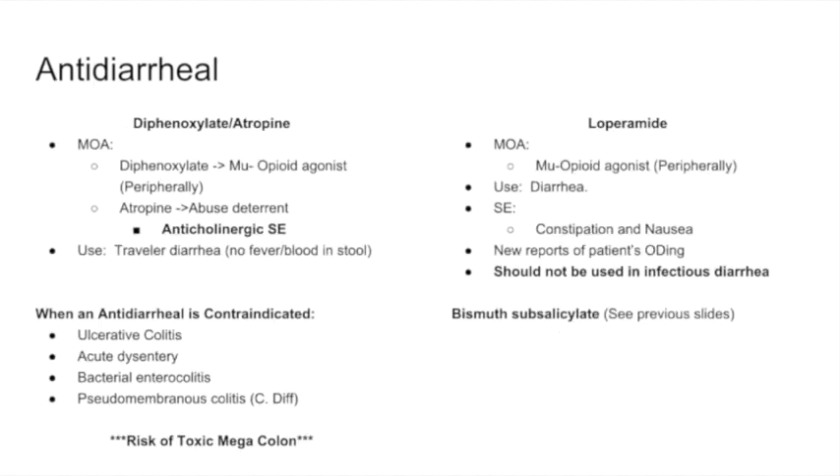Now for antidiarrheals. We have two to know: diphenoxylate and atropine. Diphenoxylate is a mu opioid agonist that works peripherally; however, patients can take large amounts of it to get a central opioid effect. Therefore, atropine is added in very tiny amounts so that if patients take too much, the anticholinergic effects become intolerable. Side effects are anticholinergic. It is used primarily for traveler's diarrhea where there is no fever or blood in the stool.